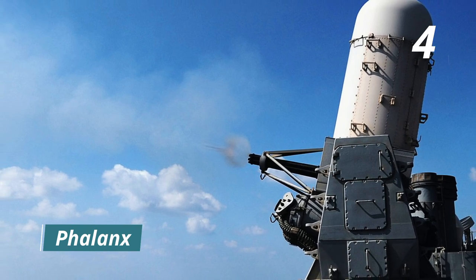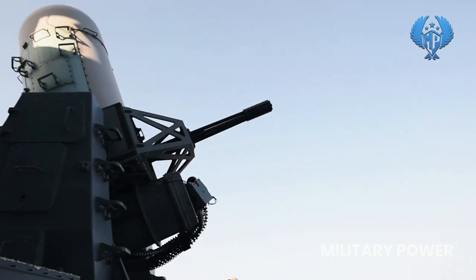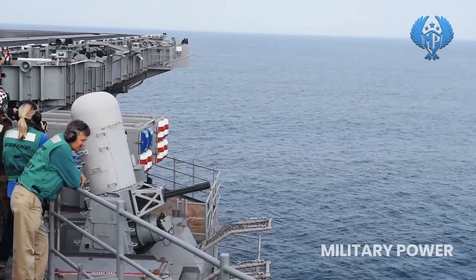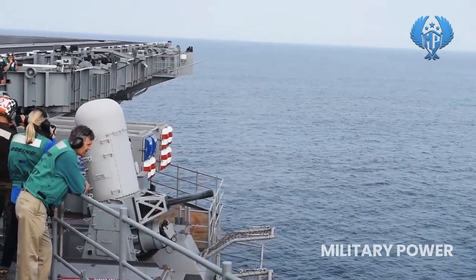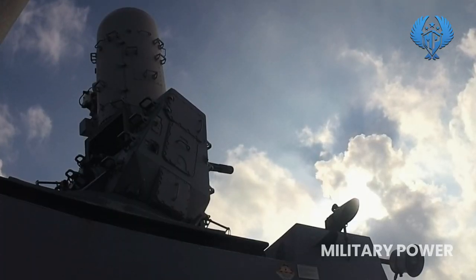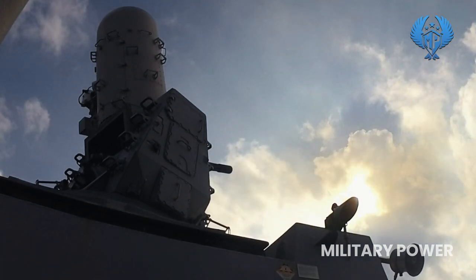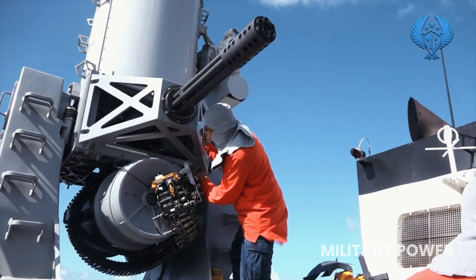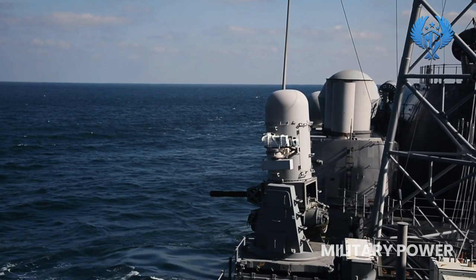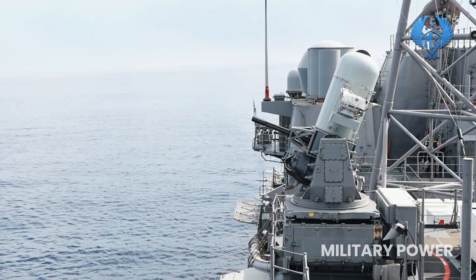Number 4: Phalanx. The Phalanx CIWS is an American radar-guided 20mm Vulcan cannon installed on a swiveling base for protection against approaching threats such as small boats, surface torpedoes, anti-ship missiles, and helicopters. The U.S. Navy and the naval forces of 15 other countries use the Phalanx. It is a six-barreled cannon with an effective range of up to 1,500 meters and a rate of fire of roughly 4,500 rounds per minute, deployed on practically all classes of U.S. Navy surface combat ships today.